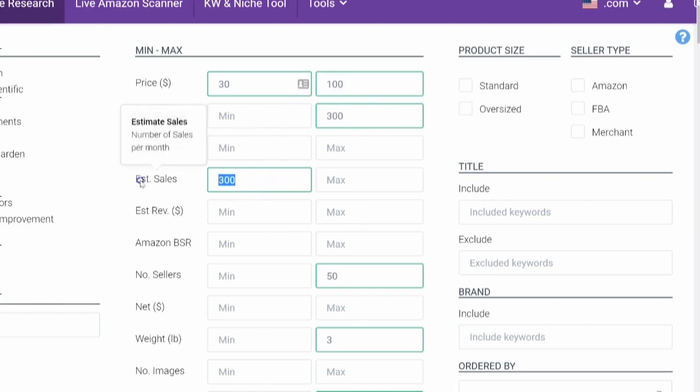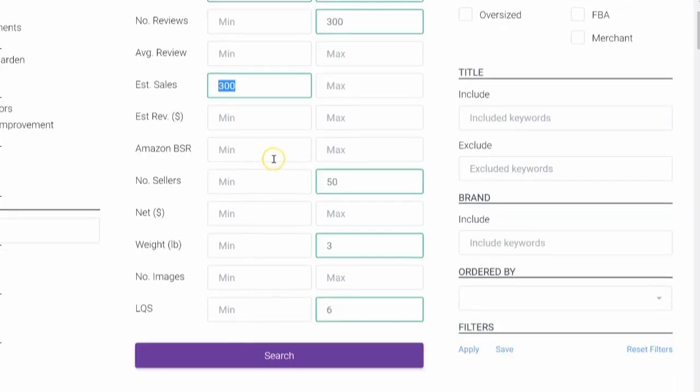We want no more than 300 reviews, estimated sales we want a minimum of 300 sales happening per month, number of sellers no more than 50, and the weight no more than three pounds. That's ideal — too heavy and it's going to cost you a fortune in shipping, so that's why you want to keep it below the three pound limit.